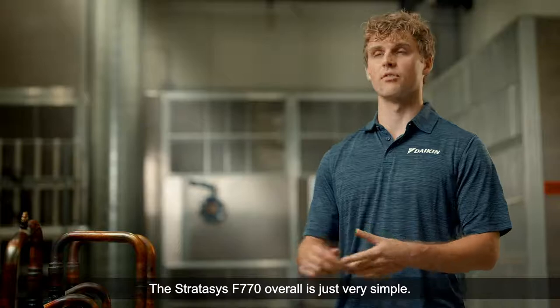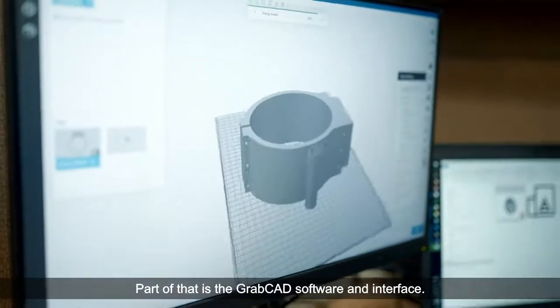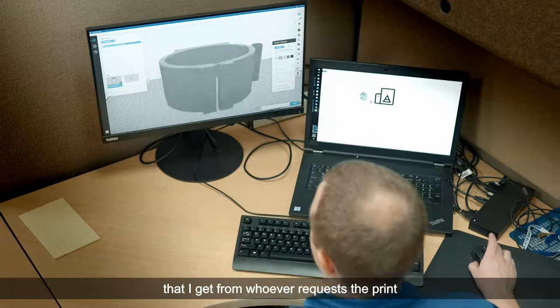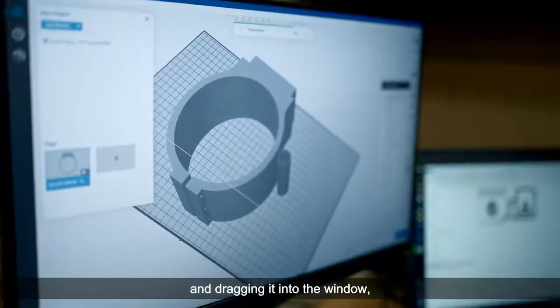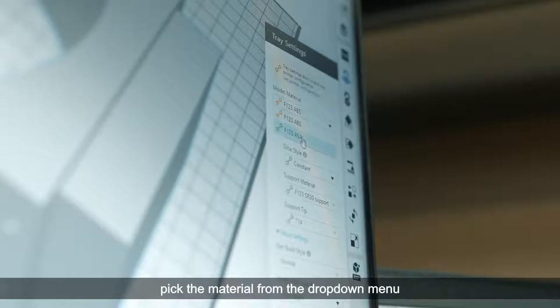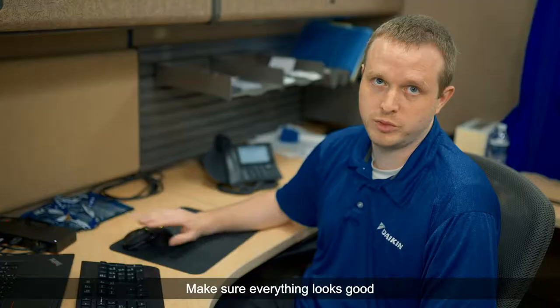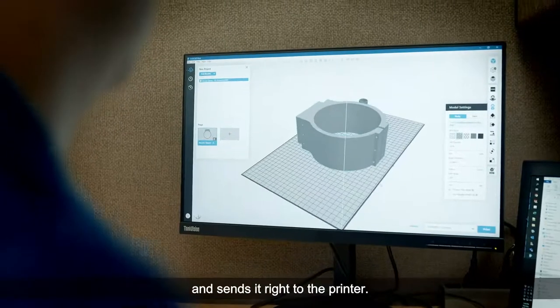The Stratasys F770 overall is just very simple — part of that is the GrabCAD software and interface. GrabCAD Print is as simple as taking the native 3D file, dragging it into the window, picking the material from the drop-down menu and the resolution I want, hitting the slice button, making sure everything looks good, and then hitting the print button to send it right to the printer.